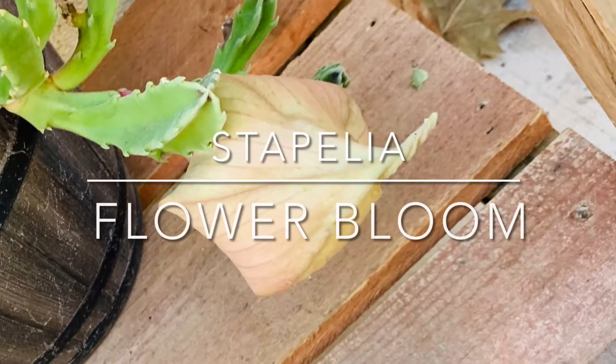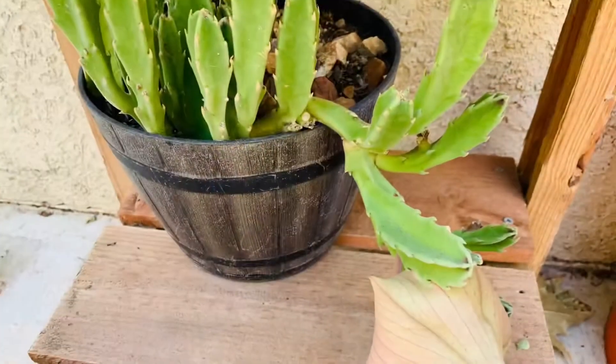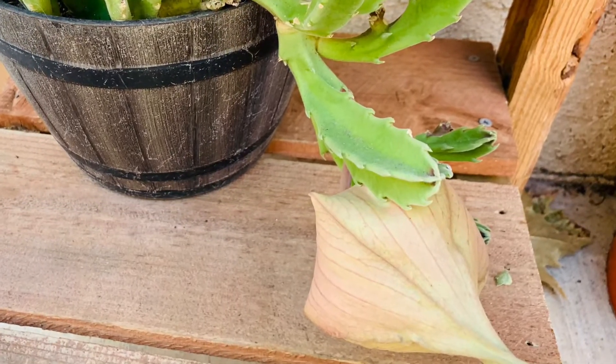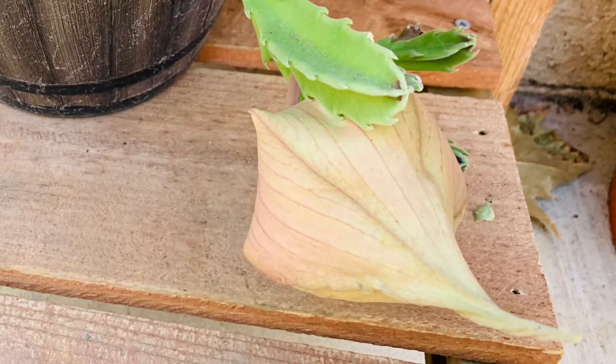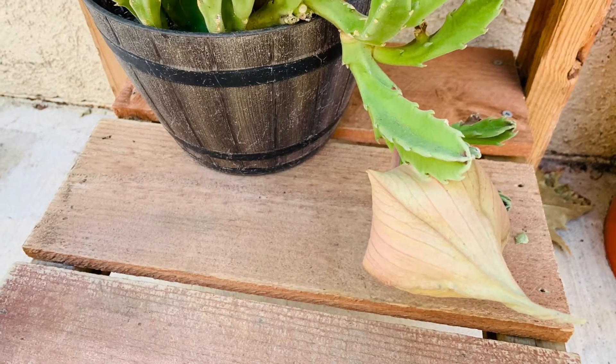Hey everyone, welcome back to my garden. If you're new here, welcome aboard. Today I was so excited — I went out there and checked my garden in the morning, and finally we have the Stapelia bud growing and thriving.